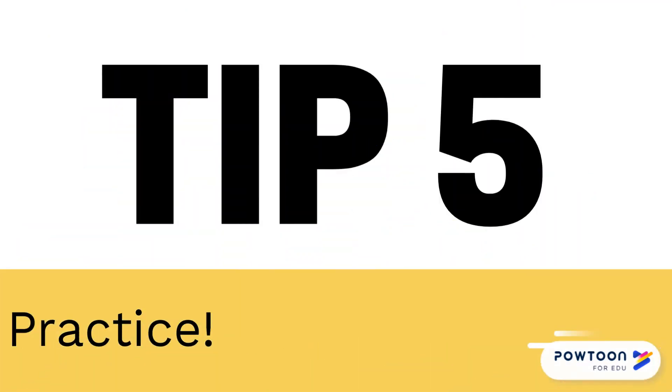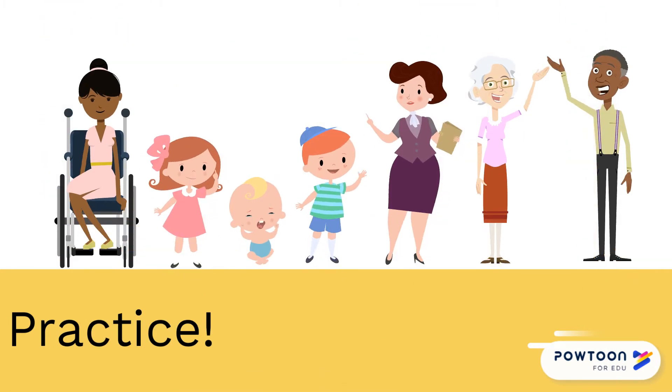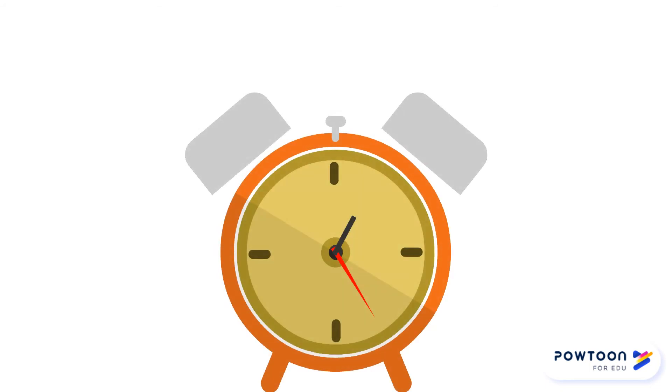Tip five: practice. Try practicing your presentation in front of friends, family members, or even your pets. This will help you become more confident with the content and you'll get an idea of how long your presentation will be.